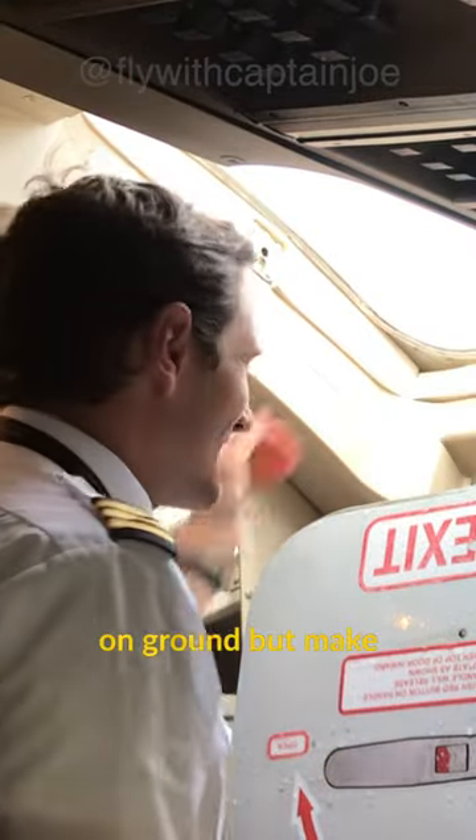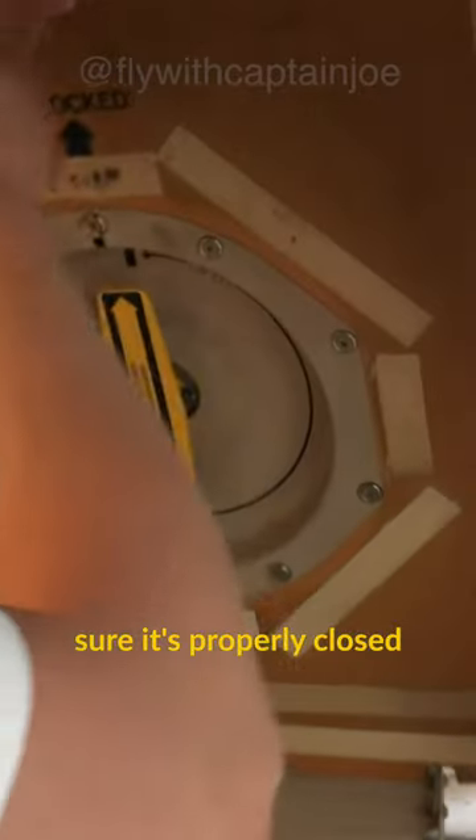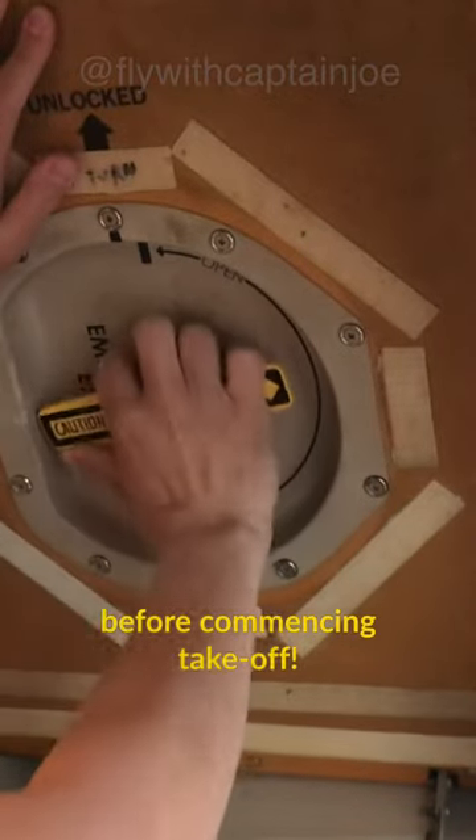It's absolutely safe to open it on the ground, but make sure it's properly closed before commencing takeoff.